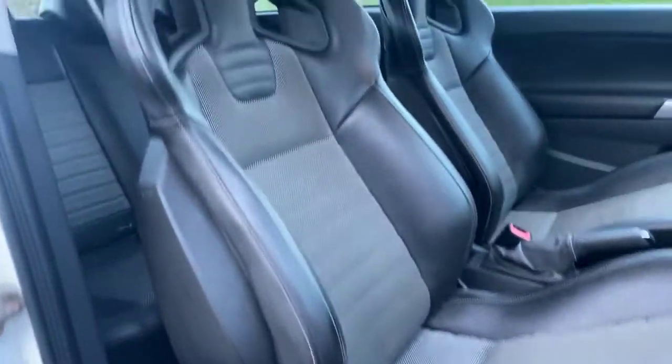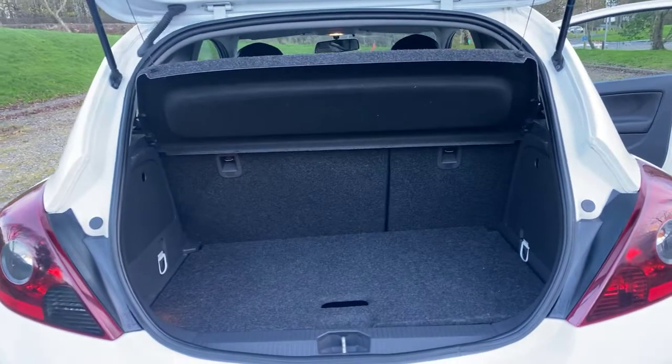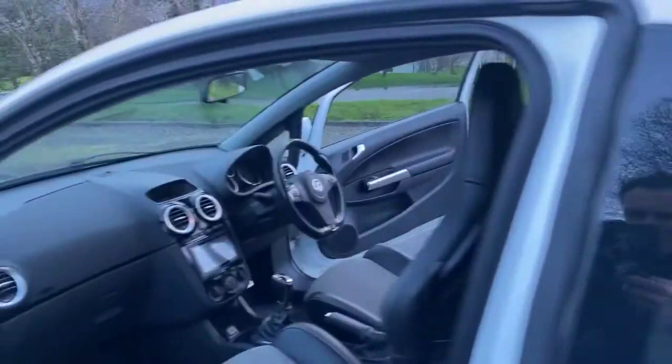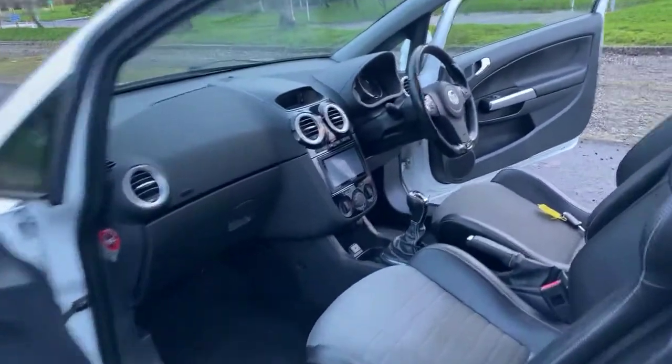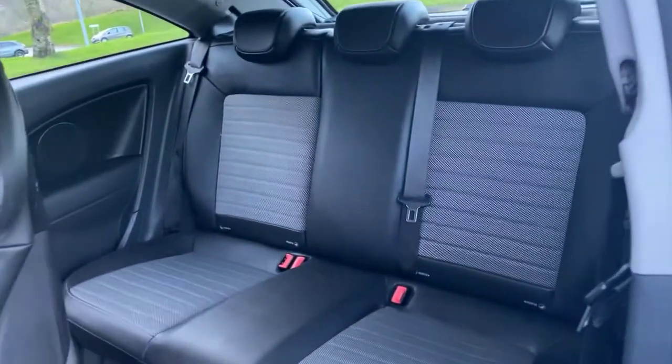The seats are in excellent condition — there's no bolster wear or anything like that. The boot is a decent size for a vehicle of its class, although you're never going to carry huge amounts in there. It has got the optional twin boot floor, which was about an extra 60 quid I think. The rear interior is again a very tidy example and certainly one that's going to hold its money.